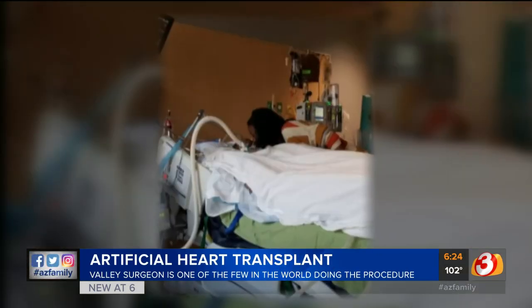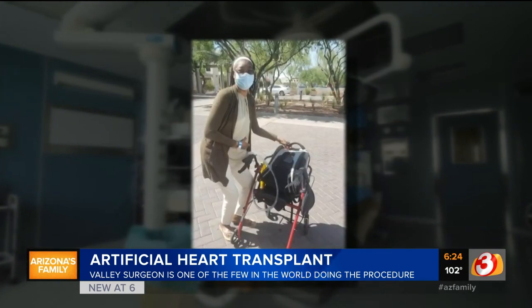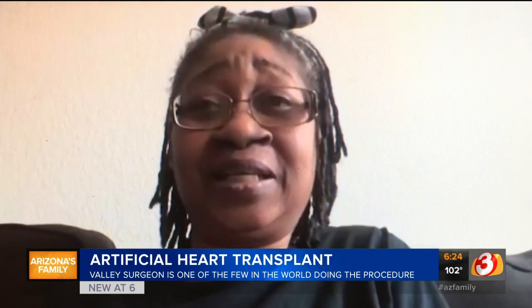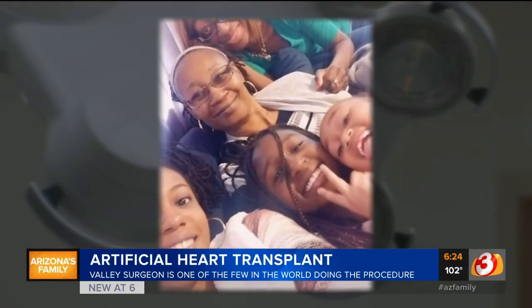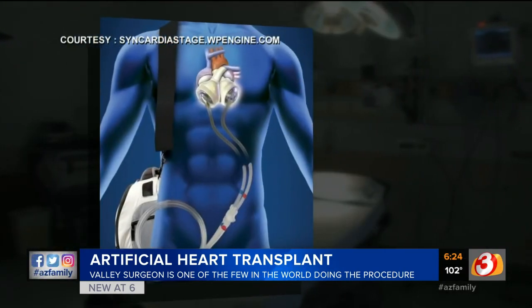Last year, Stephanie was so sick with heart and kidney failure she was not a candidate for a heart transplant. The artificial heart was her last option. She got it in June at Banner Heart Institute, one of the only hospitals in the country that offers the procedure. She says it's a blessing — something giving her a second chance at life to be around her loved ones. The device is only meant to be temporary, while she waits for a real heart transplant.